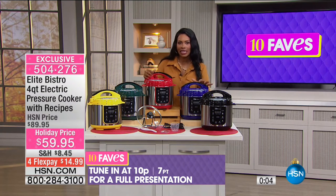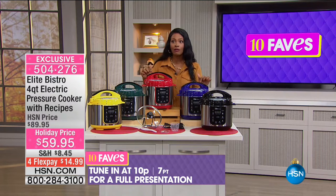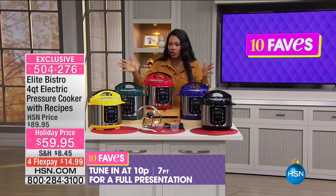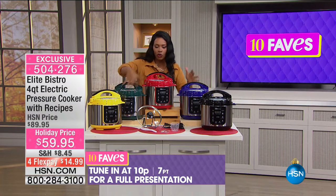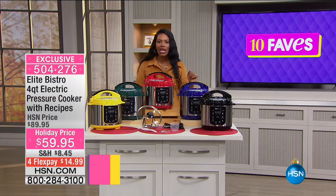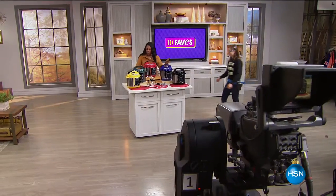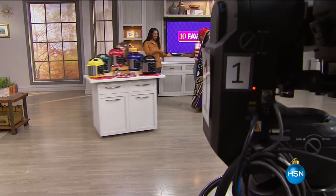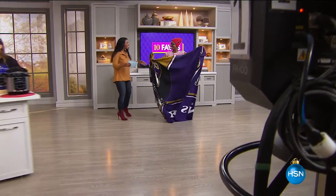This is exclusive to HSN. We'll have a full presentation at 10 p.m., but if you'll be out trick-or-treating and don't want to miss it, get yours now in buttercup yellow, forest green, red, blue, or black — not at the regular $90 price but for $59.95.